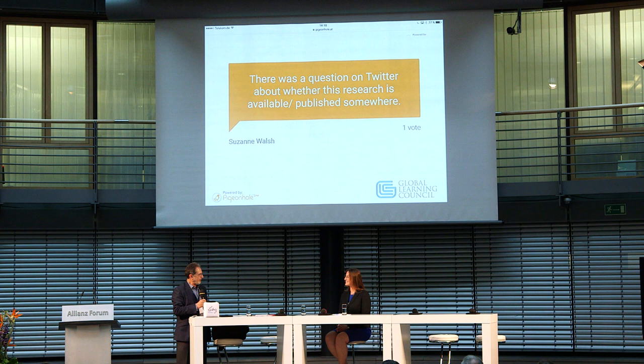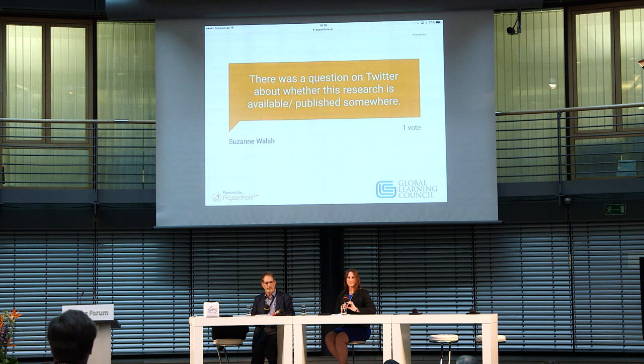There was a question on Twitter about whether this research is available and published somewhere. We have an interim report available for distribution, and there are several articles in preparation or in press. We're also in the process of finalizing the thematic analysis from the semi-structured interviews, which is the final complete analysis from the project. We anticipate that will be complete within the next few months and available. Anyone interested in a copy, please let us know.